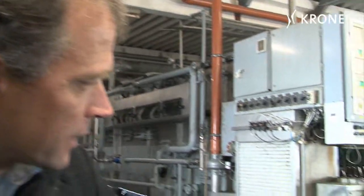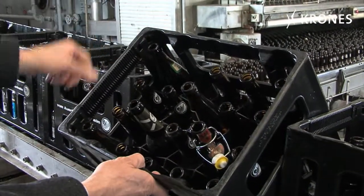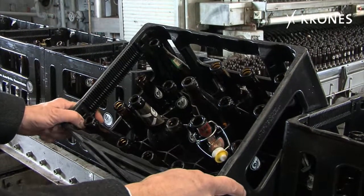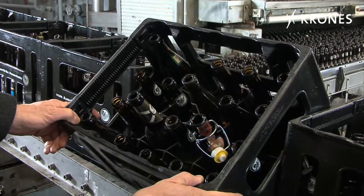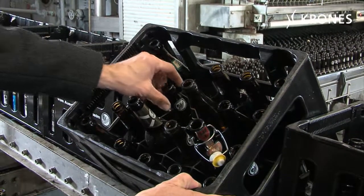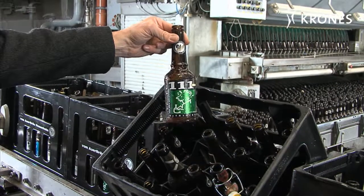Today, in the bottling hall, we can clearly see the problems that we're aiming to solve with the new line layout. As you can see from this crate, we've got a gap here. In future, we want to have only completely occupied crates upstream of the Unpacker, and containing the right bottles into the bargain.